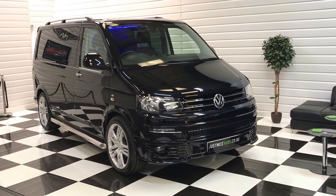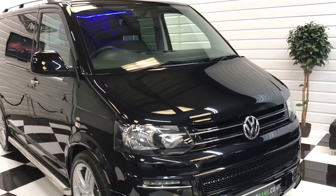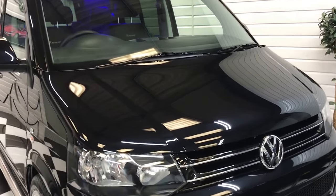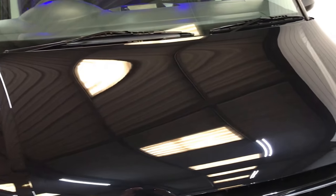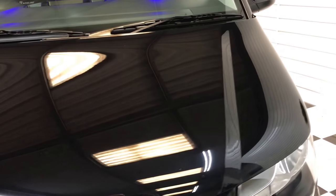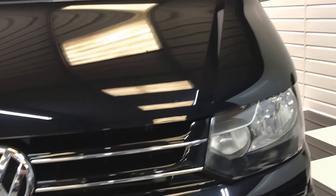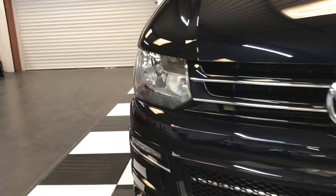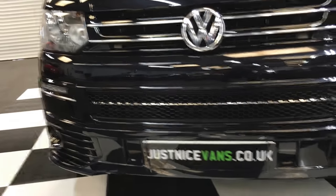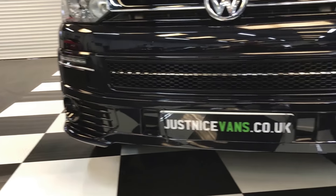We're going to show you around this 2010 60-plate Transporter Combi, factory 140 horsepower, six-speed gearbox, only done 55,000 miles. It's just come in part exchange — a little bit older than most of our vehicles, but we felt it was particularly nice for its age and mileage, hence offering it for sale.